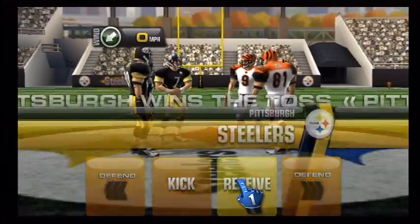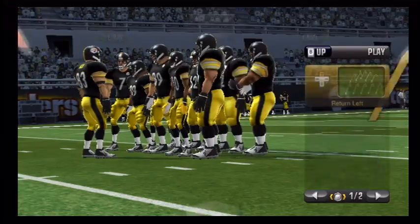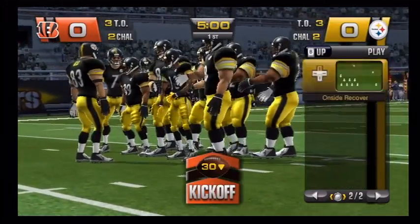Tom Hammond here, and beside me, Chris Collinsworth. Thanks for joining us for this AFC North showdown. Let's head down to the field now for the opening kickoff.